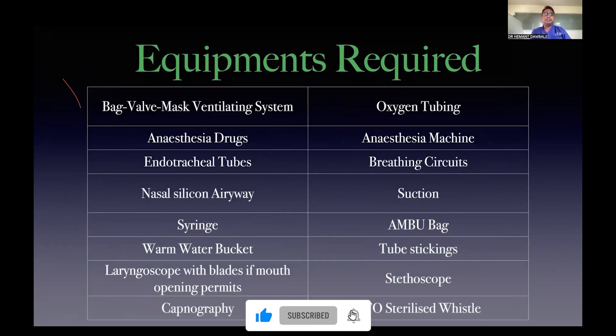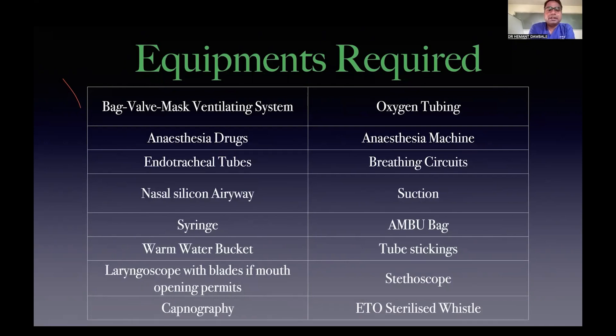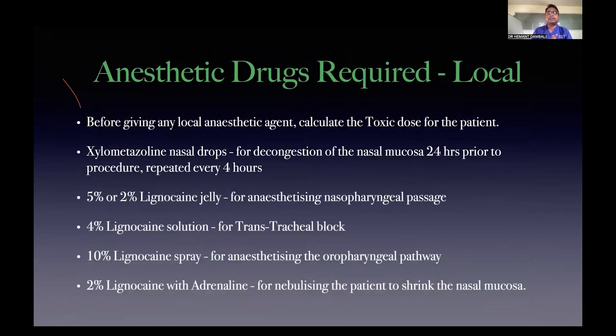More specifically for this case: nasal silicone airway, warm water bucket, laryngoscope (if mouth opening is present), capnography for confirming successful intubation, anesthesia machine, suction tube, sticking tape, and we generally use ETO-sterilized whistle — though a disposable product is also an option while we look at manufacturing.